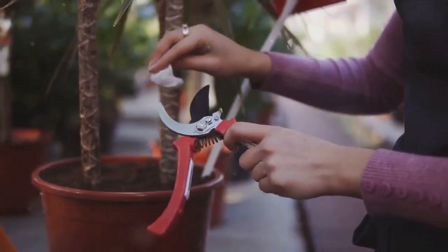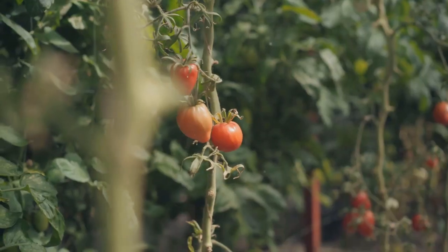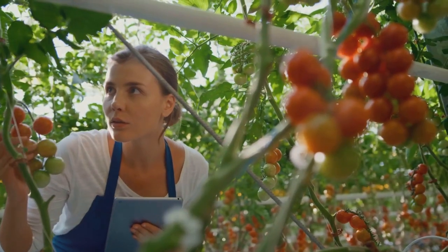Tip number six: prune regularly. This helps increase air circulation and sunlight exposure, boosting your tomato yield. And finally, tip number seven: prevent diseases. Rotate your crops and use disease-resistant varieties to keep your tomatoes healthy.